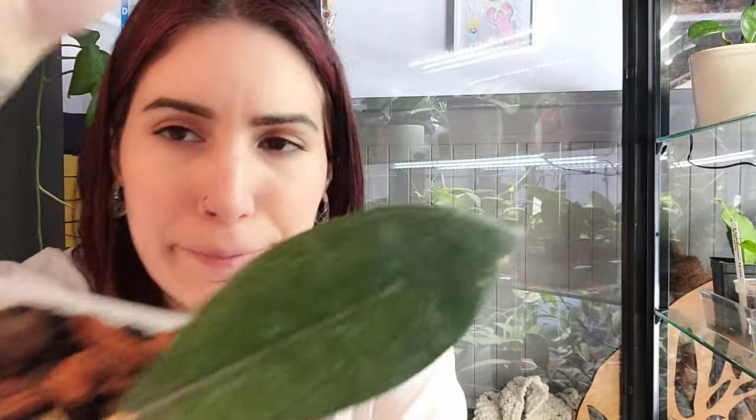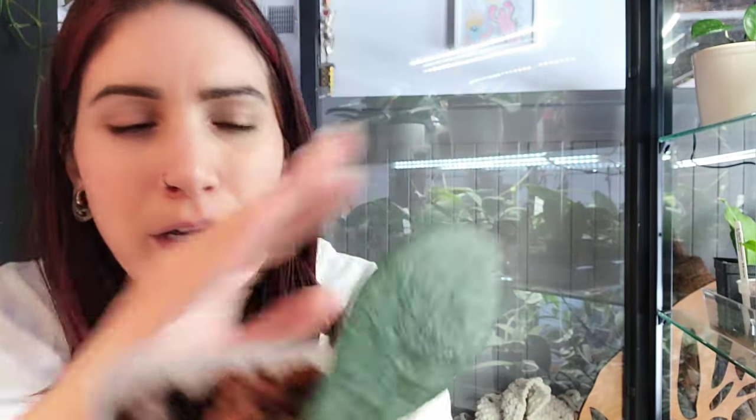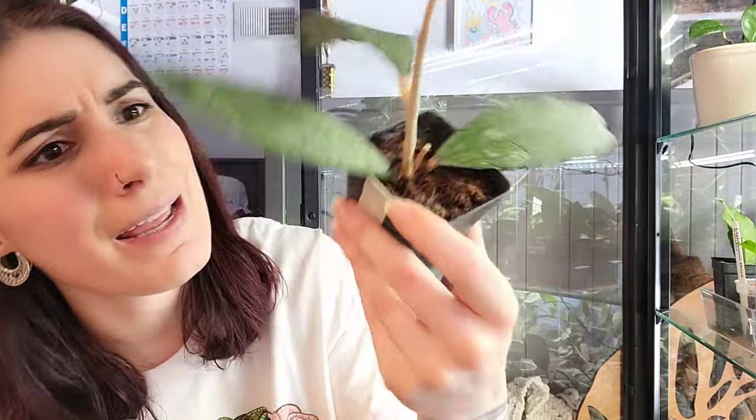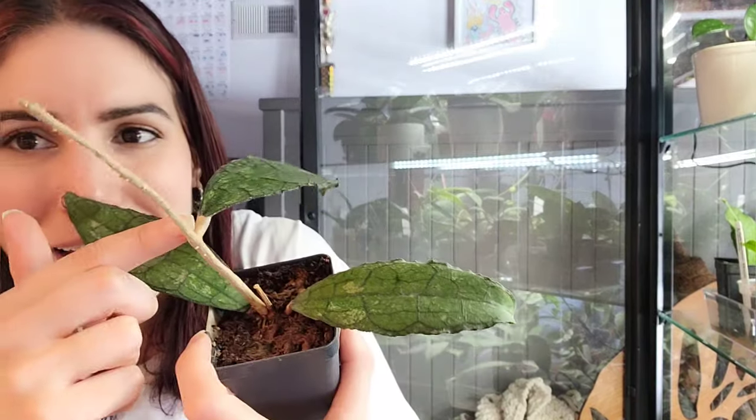This one also looks veiny — Hoya species BML5655 or IML1398. She's got hard water stains and has been in the one-leaf club for a while, but she's looking like she wants to put out new growth. It's a pretty veiny one and not one I commonly come by, so I'll probably keep her and try to grow her out. Another Hoya Clemensiorum here — one of my favorites — definitely keeping this one. I'm just going to check it and make sure there are no mealy bugs hiding under the leaves or in the crevices.